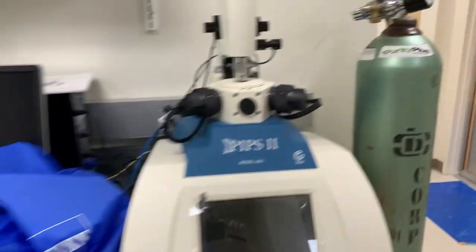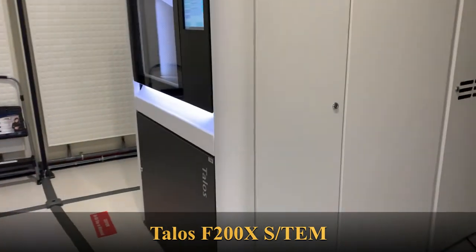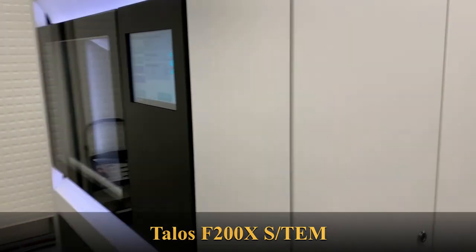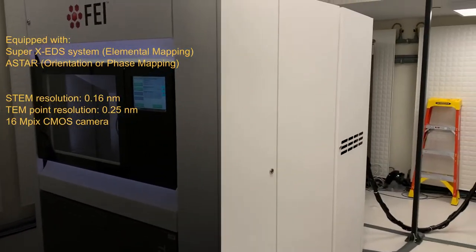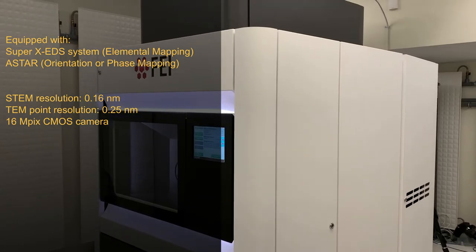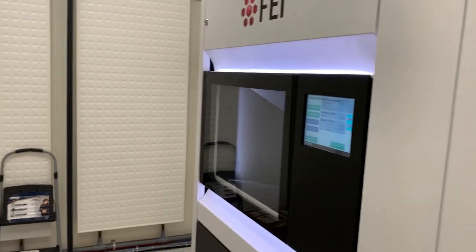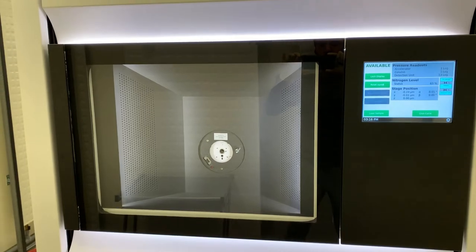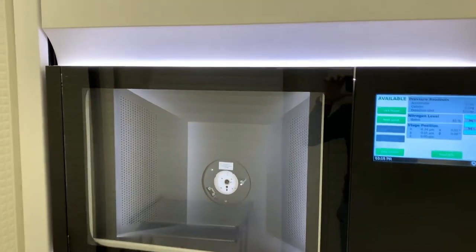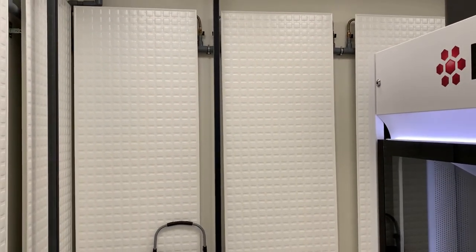Let's move on to our TEM room. Here we have the Thermo Fisher Talos TEM, which is most of the time operating at 200 kV. This room is separate from the rest of the lab to control vibration and to keep the temperature of the room constant at about 67.5 degrees Fahrenheit, and also to isolate from ground vibration. So this room is pretty much isolated from the rest of the lab and from the rest of the building.